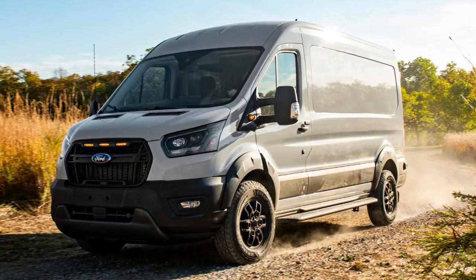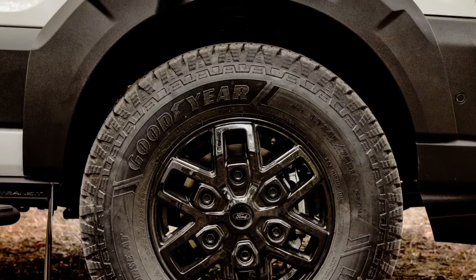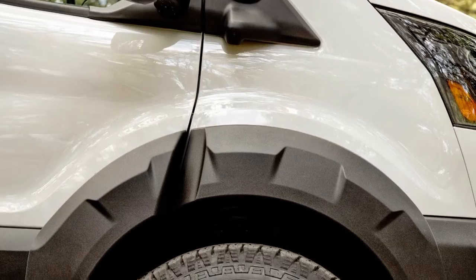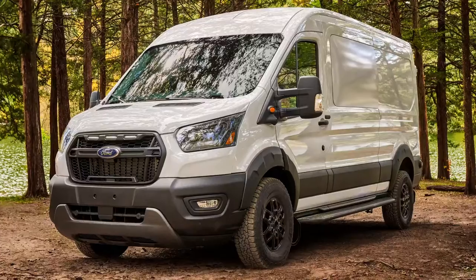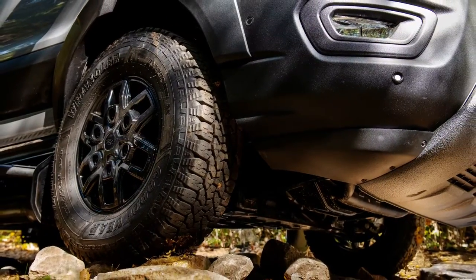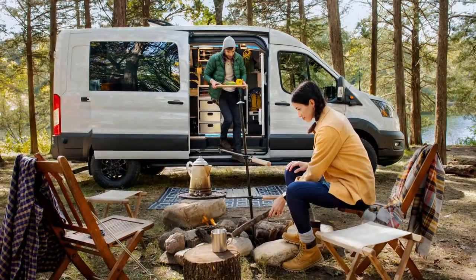The 2023 Ford Transit Trail comes fitted with the most powerful 3.5-liter EcoBoost V6 engine, producing 310 horsepower and 400 pound-feet of torque. Power is sent to all four wheels through a 10-speed automatic gearbox with the help of an intelligent all-wheel drive system.